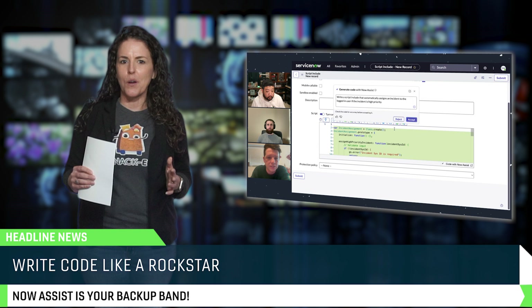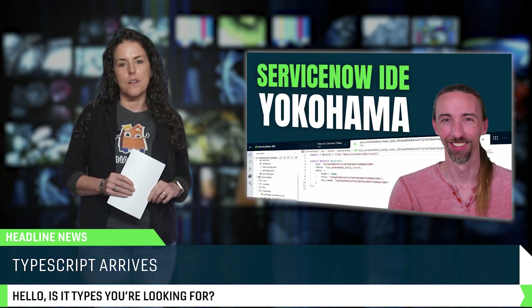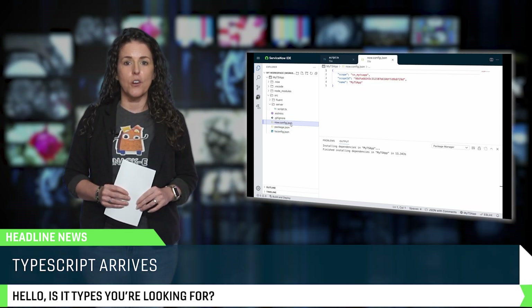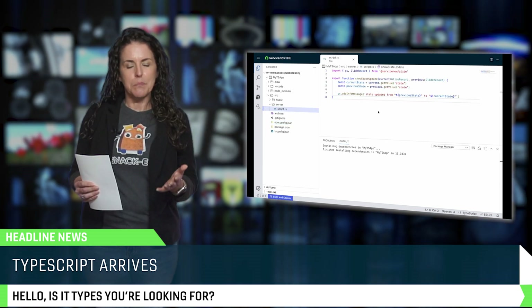And here's one for you structured coders out there — TypeScript is now officially supported for business rules and scripts. If you love strongly typed variables, better error handling, and structured coding, this is a big deal. JavaScript is still there, of course, but now you have options.